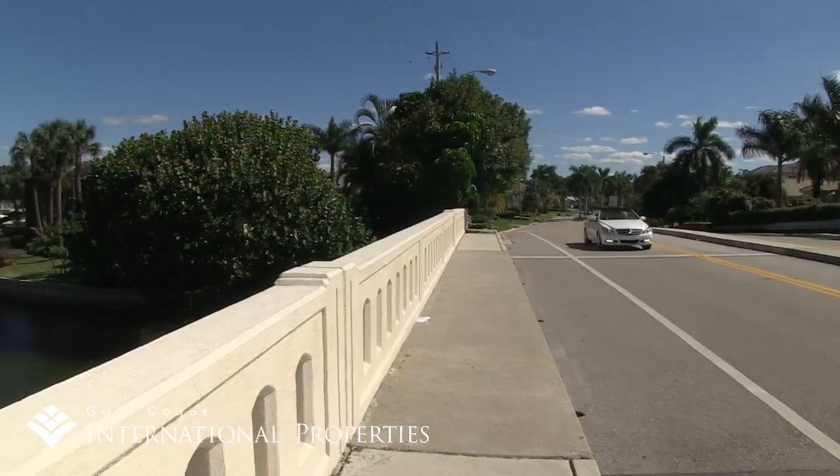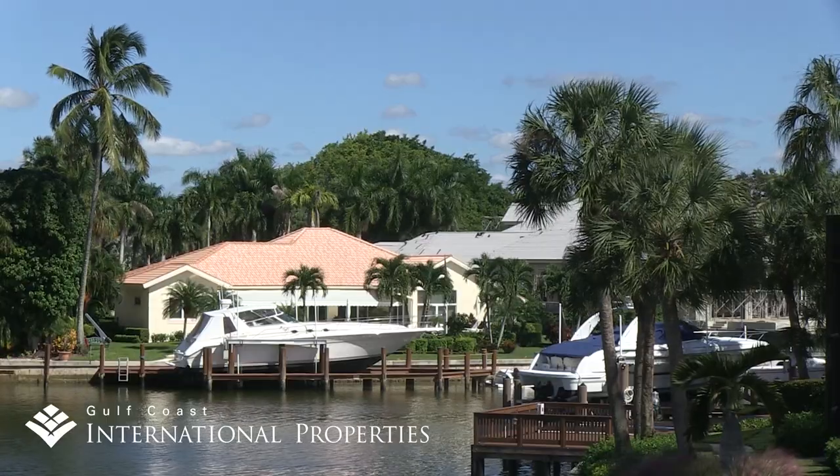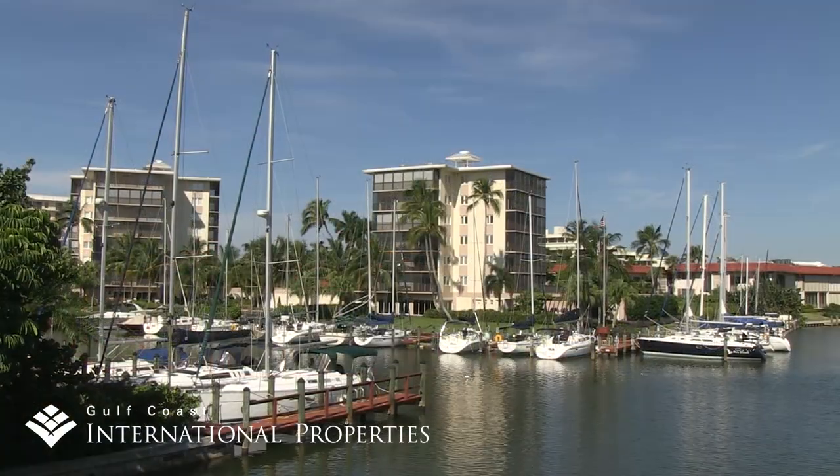If you have a sailboat or larger vessel, you will want to choose from the roughly 60 single-family homes and dozen condominiums at the southern end of Moorings Bay that offer no bridge access to the Gulf of Mexico.